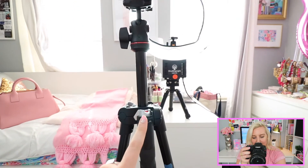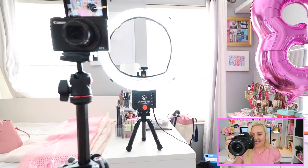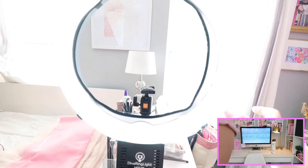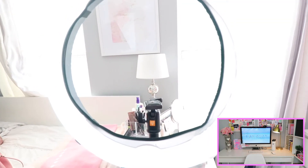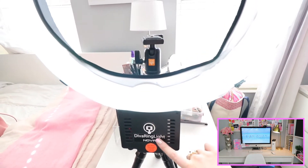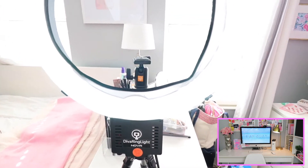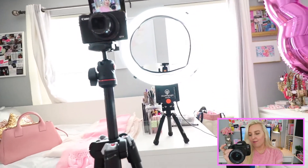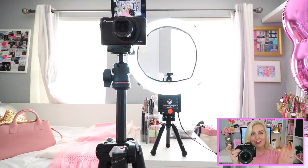I also use a floor tripod — my brother was really into photography and let me borrow it. Behind the camera I have my big ring light, which is the biggest game-changer. Having windows is really nice for natural light, but the ring light adds a really even light to your face. This one is from Diva Ring Light and was a splurge, but worth it. Before, I used a big floor lamp, which got really hot.